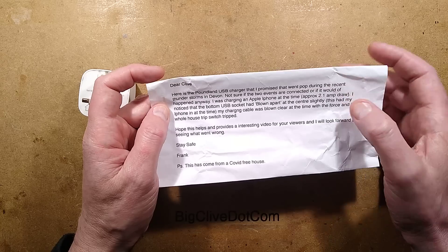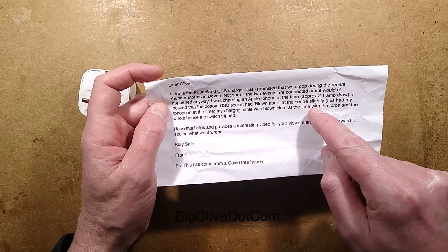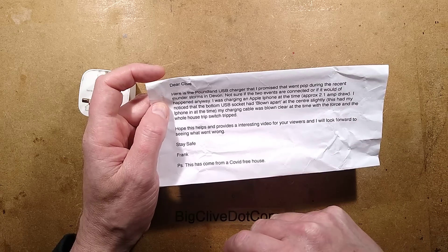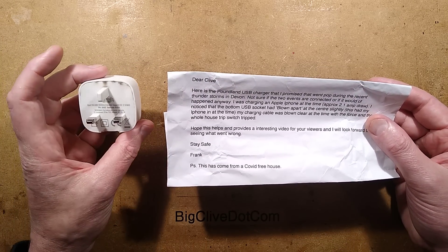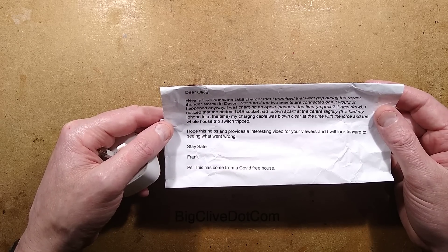Approximately a 2.1-amp draw. I noticed that the bottom USB socket had blown apart at the centre slightly — this had my iPhone at the time. My charging cable was blown clear at the time of the force, and the whole house trip switch tripped. I would say that was more than just this. I hope this helps and provides an interesting video for your viewers, and I'll look forward to seeing what went wrong. Stay safe, Frank.